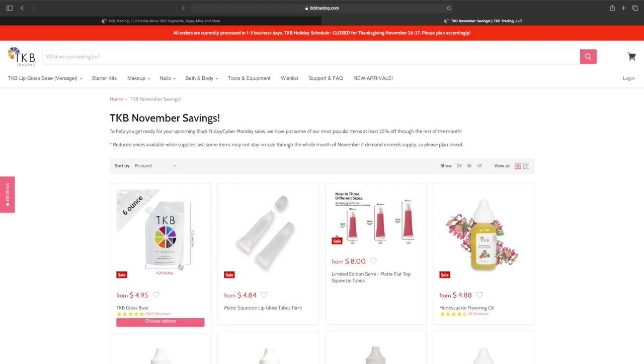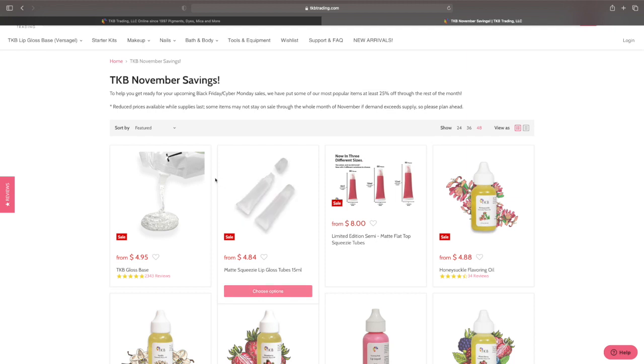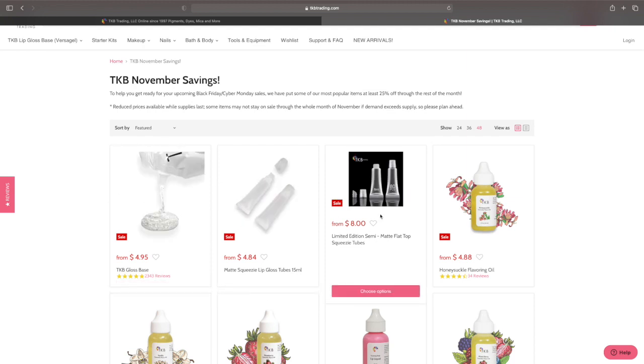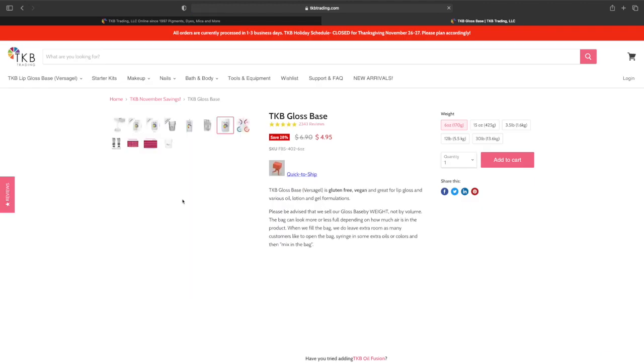So I clicked on 'Shop Now' and it talks about how you get ready for your Black Friday and Cyber Monday sale. Everything is at least 25% off. We're going to start with the Gloss Base because that's the most important thing on here.